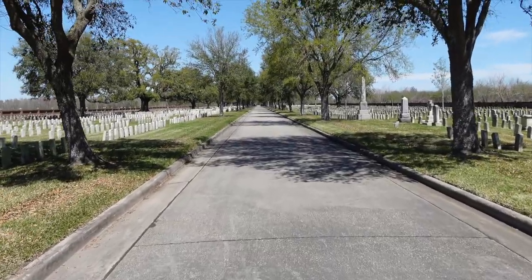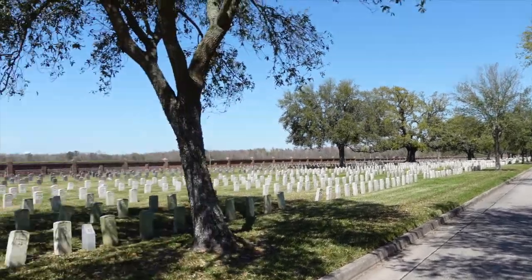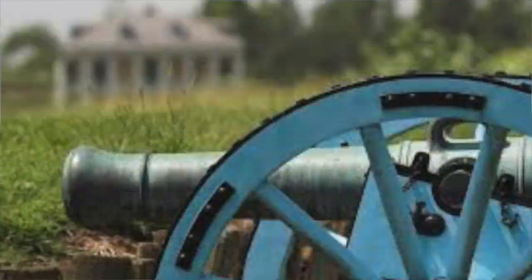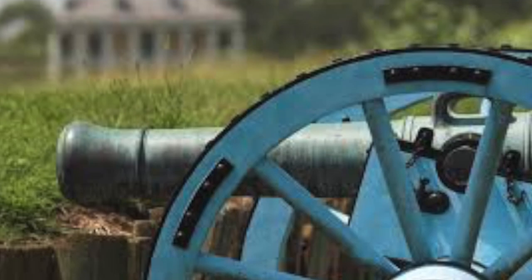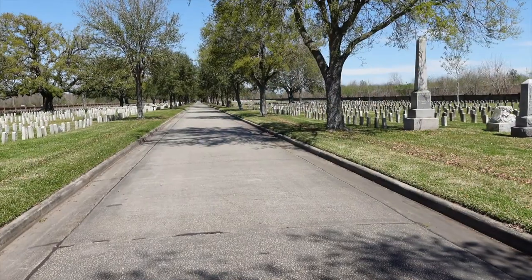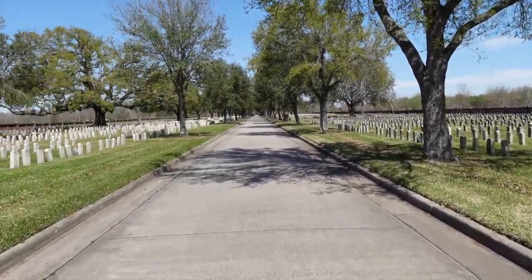Something a little off topic but tied to our last video: Chalmette National Battlefield is just over there on the other side of that wall — that's where the Battle of New Orleans took place. The reason I'm pointing this out is that the British had an artillery battery in the center of this area. Obviously, this graveyard wasn't here at the time, but the British had an artillery battery in this general section.